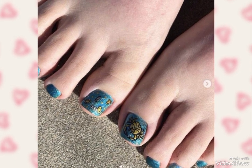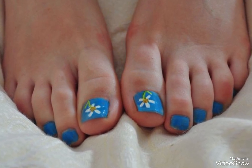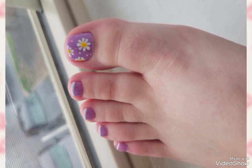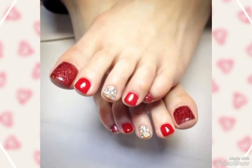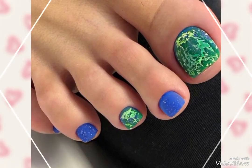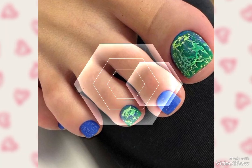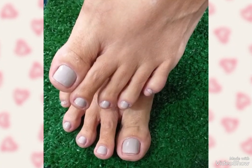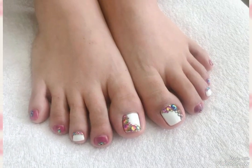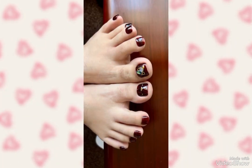These are so beautiful and very new designs of toenails 2024. I hope you guys will love and enjoy these new amazing designs. These are so wonderful, stylish, elegant and stunning designs of toenails. These are so pretty and new trendy designs from my new collection of toenail designs of 2024.